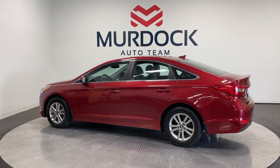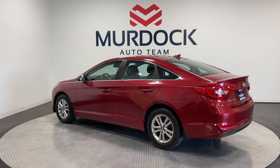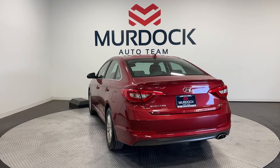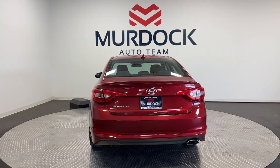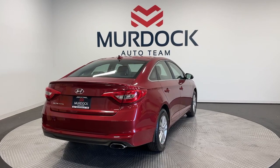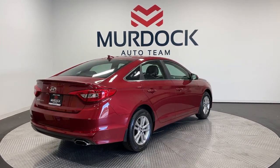These are just some of the great options this vehicle comes with: keyless entry, heated mirrors, satellite radio, steering wheel audio controls, aluminum wheels, electronic stability control, alarm, rear spoiler, intermittent wipers, and traction control.